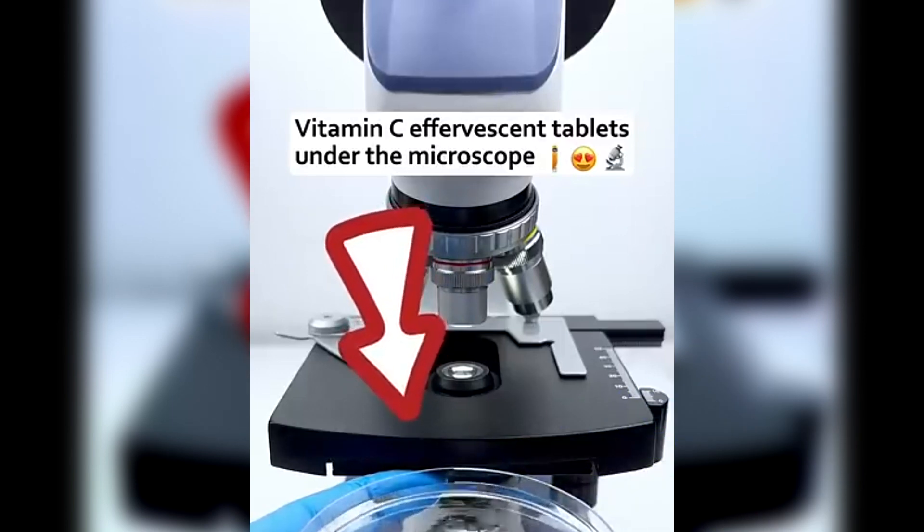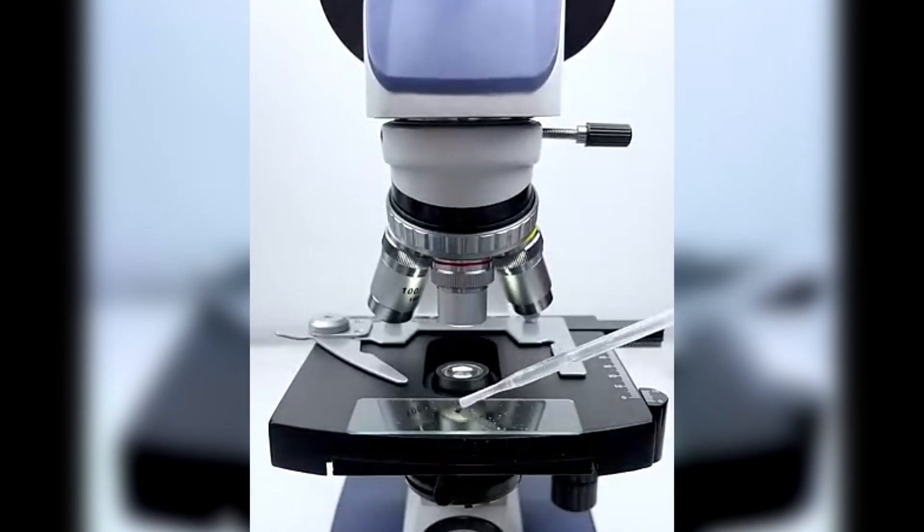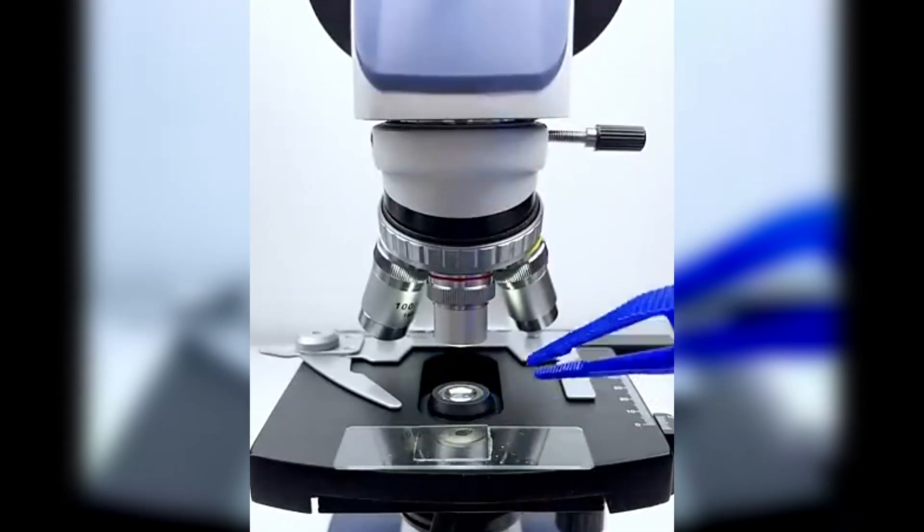Vitamin C — it's the go-to supplement for boosting immunity. But have you ever wondered what's actually inside one of these tablets? I took a regular vitamin C tablet, crushed it, and also dissolved one in water to see how the particles change under the microscope.